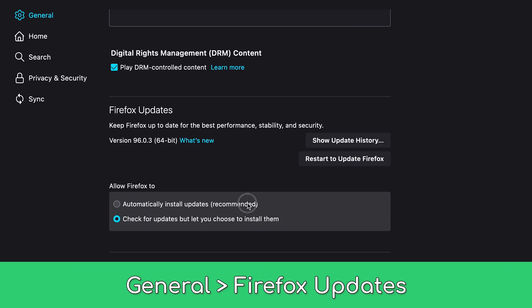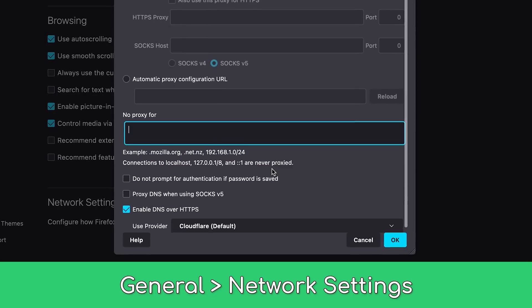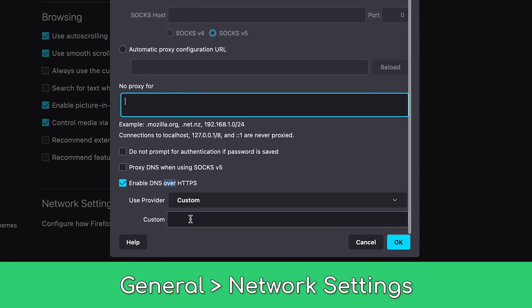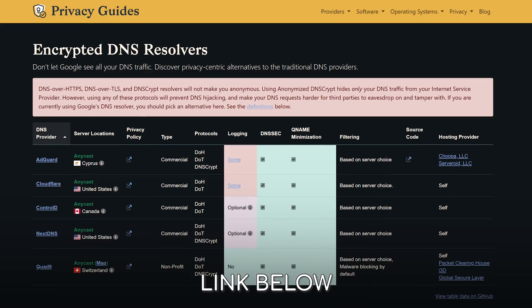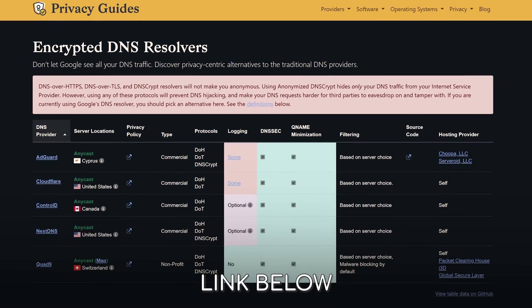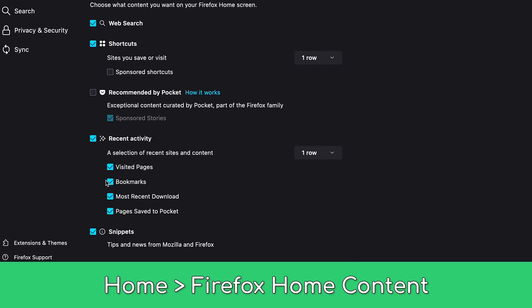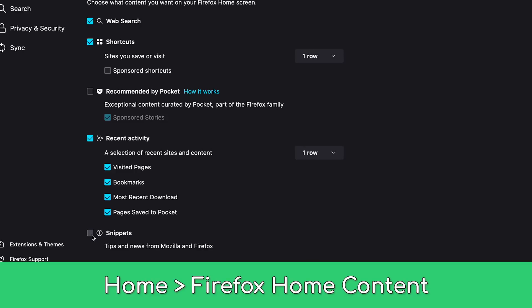First, the easy stuff. Enable automatic updates to receive the newest patches. Disable recommended extensions and features as you browse. For most users, make sure DNS over HTTPS is enabled in network connection settings, and we recommend changing from Cloudflare to a more private provider — Privacy Guides breaks down DNS options incredibly well. Make sure snippets are disabled, and consider limiting the recent activity shown on the homepage if the browser is shared with other users in your home.